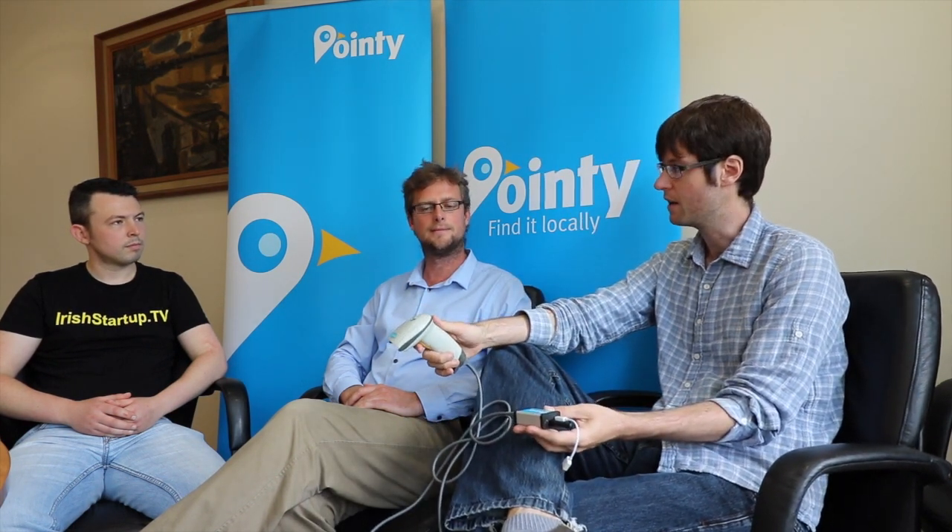With Pointy, it's pretty much instant. If you've got a barcode scanner, which you would normally just plug straight into your till, you just plug it in via Pointy like this. This basically connects your barcode scanner to the internet. So whenever you scan something, your barcode scanner goes straight up on the website that we create and maintain for the shop.